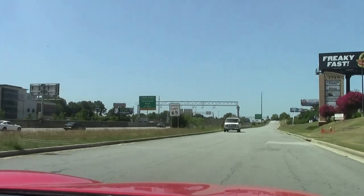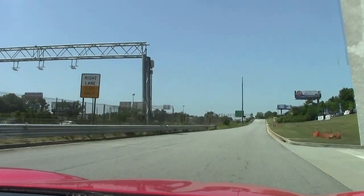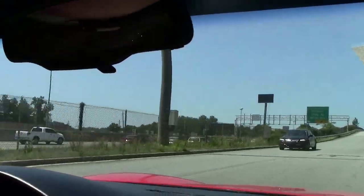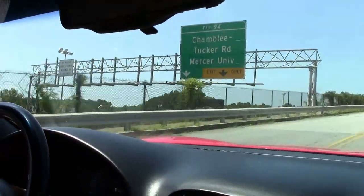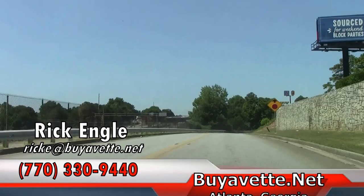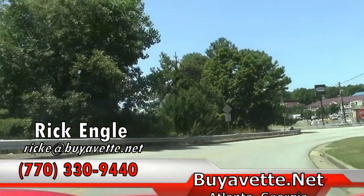If you'd like to test drive this car or any of our cars in inventory, feel free to give me a call at 770-330-9440. I appreciate you taking a few minutes to come on our test drive with us. Hope you've enjoyed it as we have, and please enjoy the ride. Thank you.